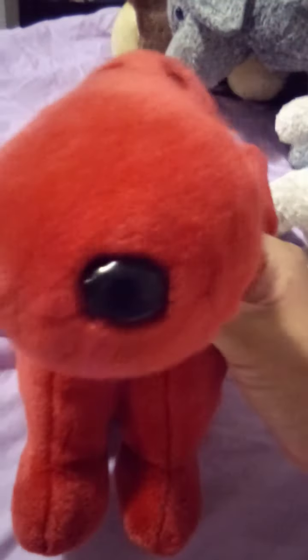Hey guys, it's iloveadrydolls29. I'm going to show you my tie-dye collection. I have this one — his name's Red.